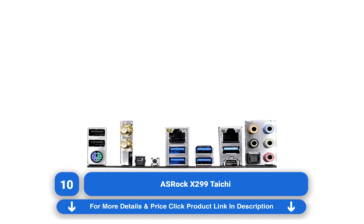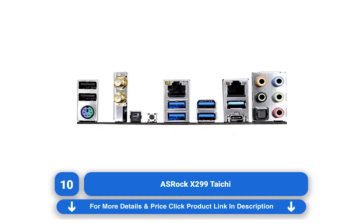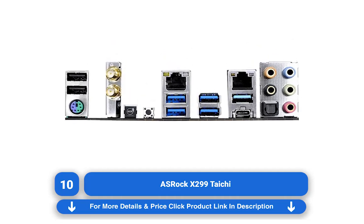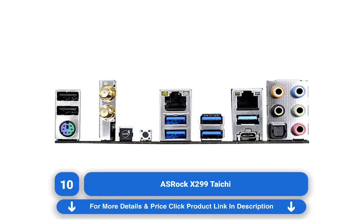This ASROCK X299 is an excellent choice, with support for overclocked memory speeds up to 4400MHz and 8 different slots for memory modules. It also supports up to 128GB of RAM, so with an X-series processor and a good graphics card — or 3 — this thing will absolutely tear apart anything you throw at it.